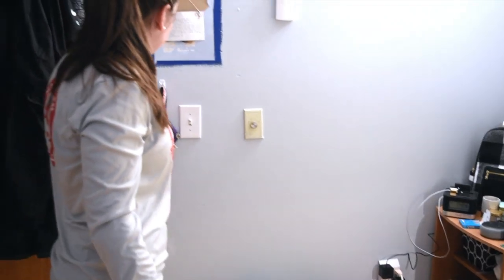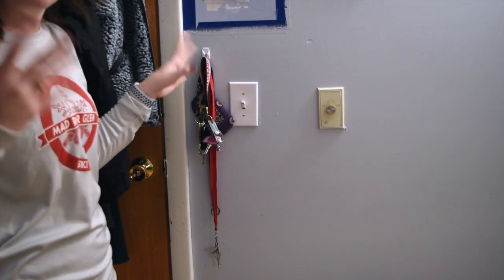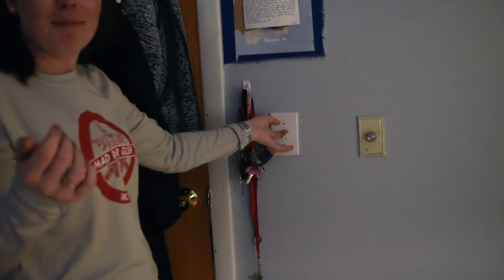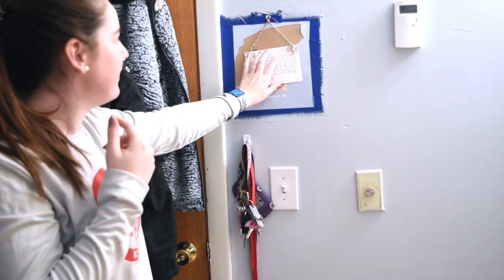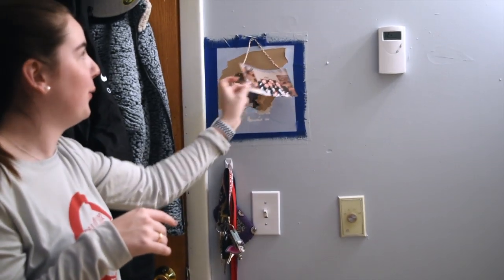Over here I have the hook where I keep my car keys, my key to my room, my lanyard, and a little wristlet with like stuff. And this is my light. This is a picture with a note from my best friend from freshman year — she moved back to Spain. It's covering a hole in the wall.